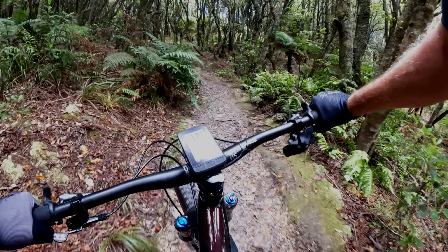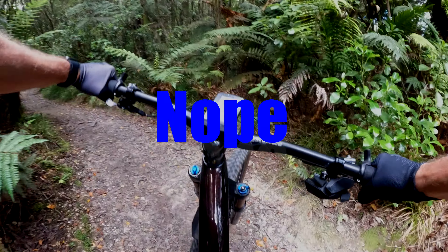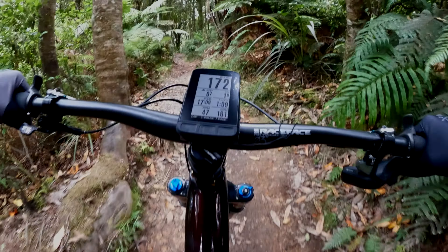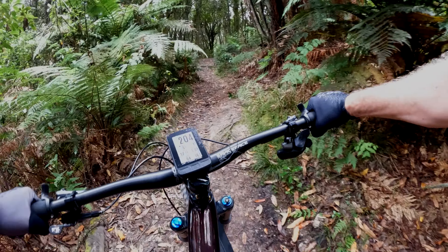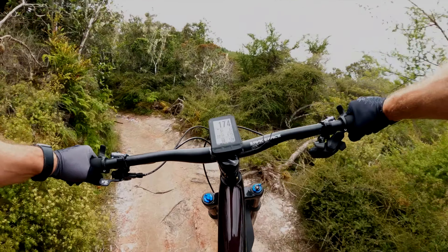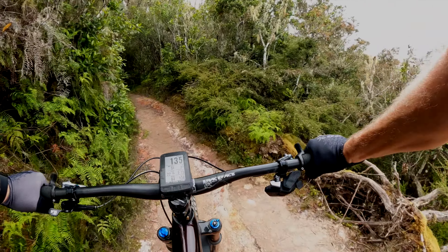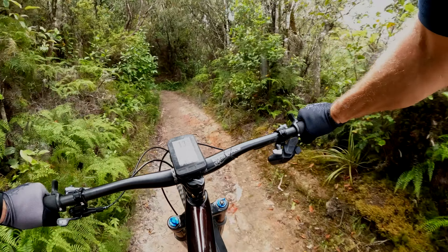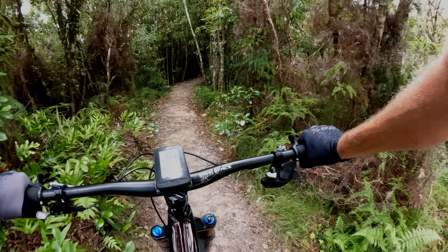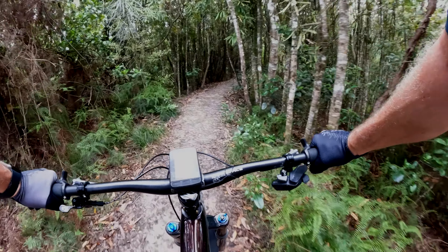Obviously it gets pretty steep. I wonder if I can do it without actually dabbing. Tricky section. Got a little open bit — I can see the tower ahead of me. I've been riding 2.3km from the car park, about 1.3 to 1.4km up.